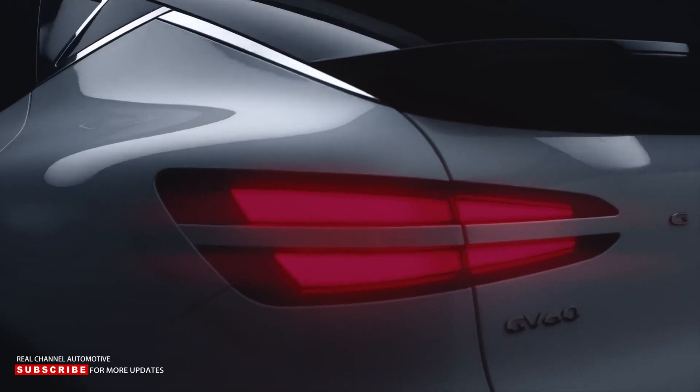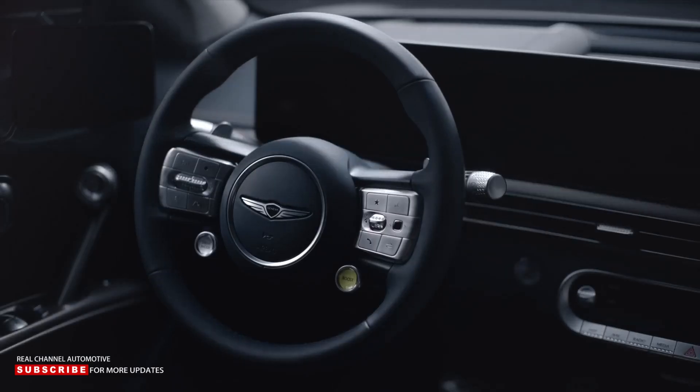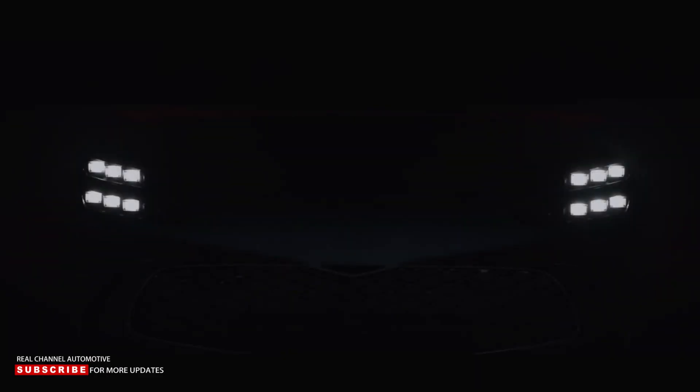Welcome to Real Channel Automotive, a place to help you understand the world of automotive mobility. Please subscribe to our channel for more updates. The Genesis GV60 is one of the best EVs you can buy — a clean sheet EV that puts the Korean luxury brand firmly on the map.